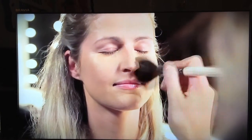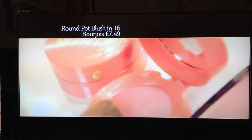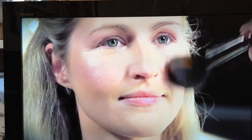Now apply a subtle powder blush, just on the apples of the cheeks, and blend up towards the ear. This look is about strong eyes and strong lips, so you want the cheeks to be really subtle. A peachy-toned blush works really well. Do what all celebs do and use a shimmer highlighter to bring out the cheekbones — I love Bobbi Brown's Shimmer Brick. Just sweep it over the whole cheekbone for an amazing radiant glow.